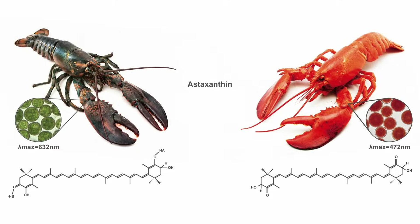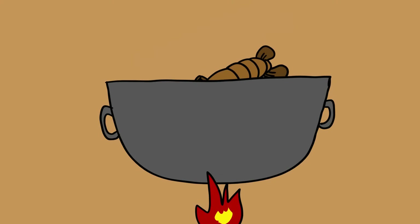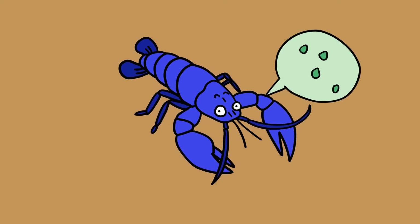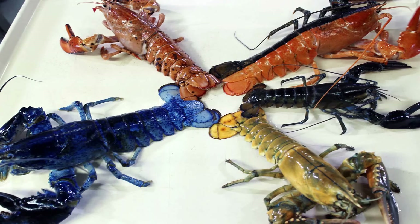A pigment called astaxanthin changes color depending on its amount, outside influences, or how astaxanthin contorts. Usually lobsters are brown. They only develop the bright red that fine diners know so well when boiling water messes with the pigment. Lucky and his blue brethren remain mysterious. Researchers think the reasons might include low levels of astaxanthin. When completely removed from their diet, lobsters turn white. A genetic mutation might also be responsible. In the past, mutations produced some funky lobsters — brilliant yellows, a calico with dots, and lobsters with a two-toned split look.